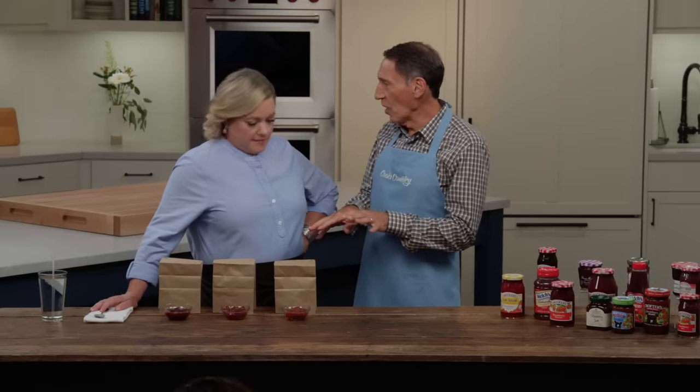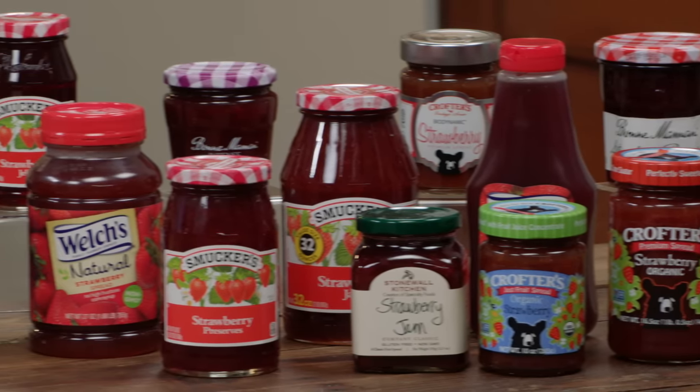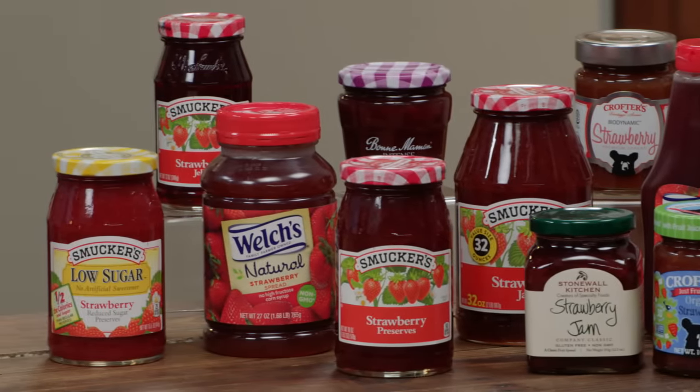You can dig in whenever you want. It's a good example of when did something so simple get so complicated? There's all kinds of terminologies — jams, jellies, spreads, preserves. We tasted them all. We started with a very big lineup that you see here next to me and whittled it down to six brands that we liked the best.